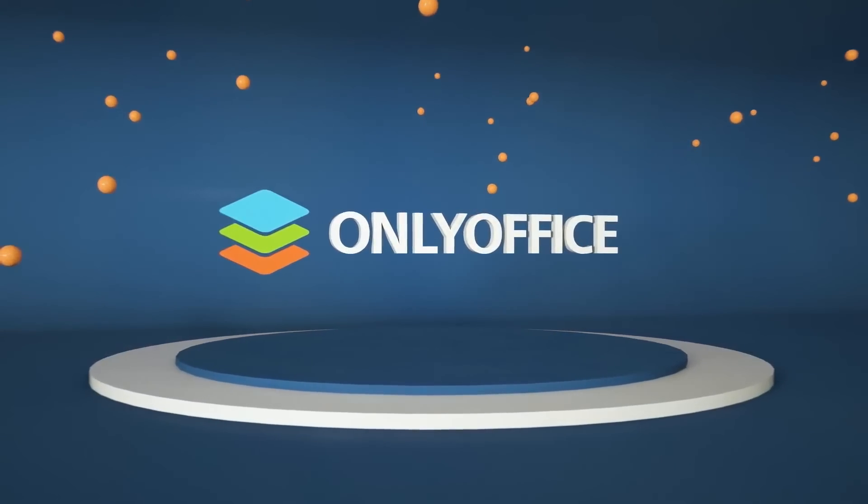So guess who noticed they forgot to record a sponsor segue while they were editing the video? Yeah, this guy. So yeah, OnlyOffice, it's good. Thanks to OnlyOffice for sponsoring this video.